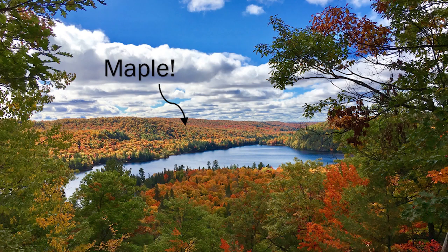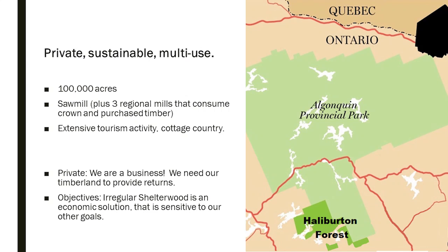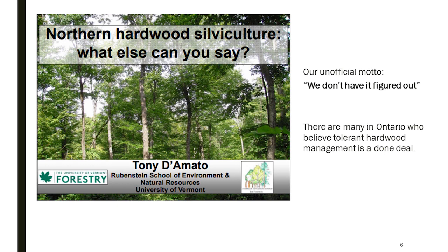So, Halliburton Forest — this is McDonald Lake. We mostly manage maple and I'll talk about maple for this presentation. We are a private sustainable multi-use forest management company. We directly own and manage about a hundred thousand acres of mostly hardwood in central Ontario. We have an associated sawmill fed from the annual harvest off that timberland, and we're in cottage country with an extensive tourism business that's almost 50% of revenue. Being private, I need to emphasize that we're a business — we need our timberland to provide returns.